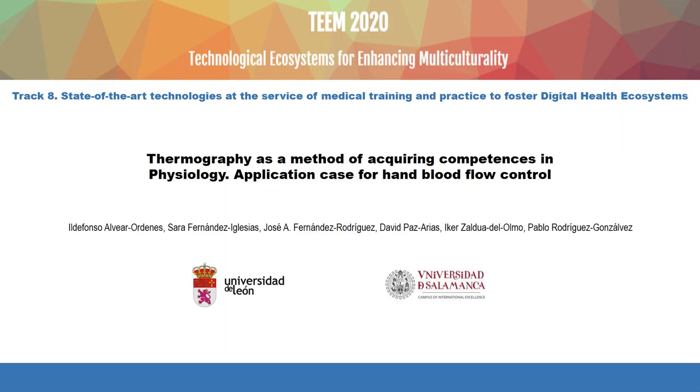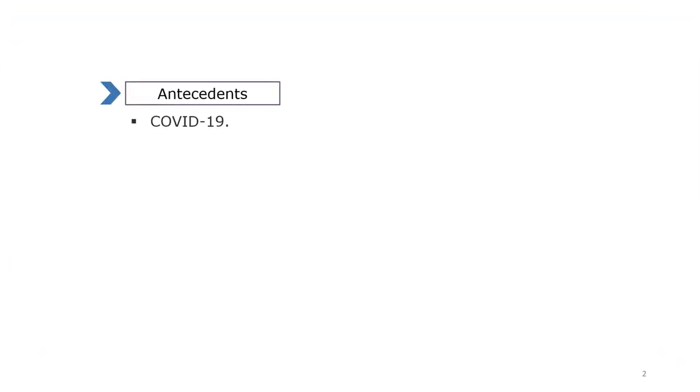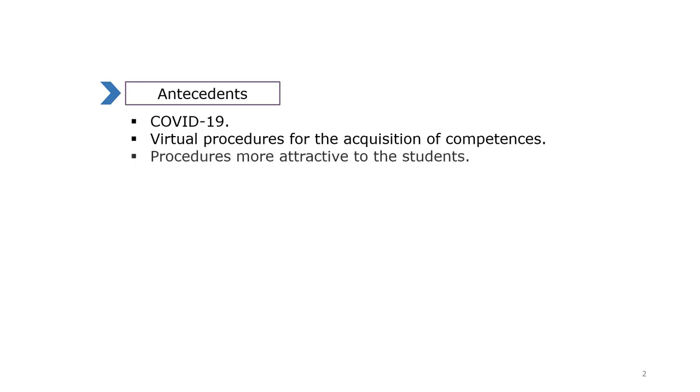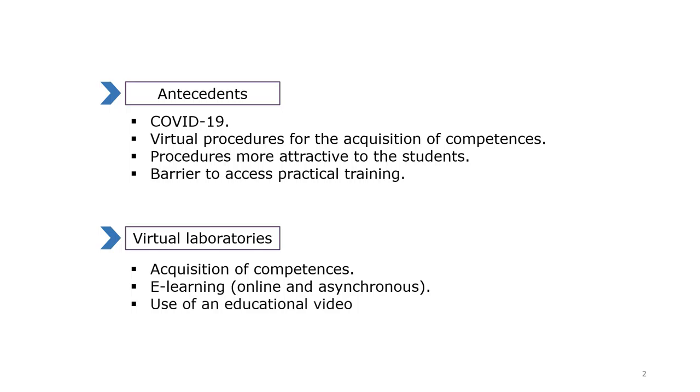This work presents thermography as a method of acquiring competences in physiology, with an application case for blood flow control. This work has been developed in the Applied Physiology Laboratory of the University of Leone. The present work proposes a methodological structure as part of the learning of the circulatory system. The COVID-19 pandemic has forced drastic changes to be made in the daily routine of teaching in health sciences, such that closeness with the student is not achieved.